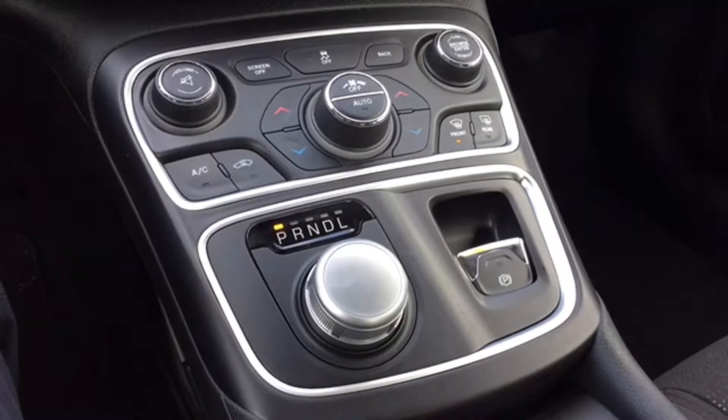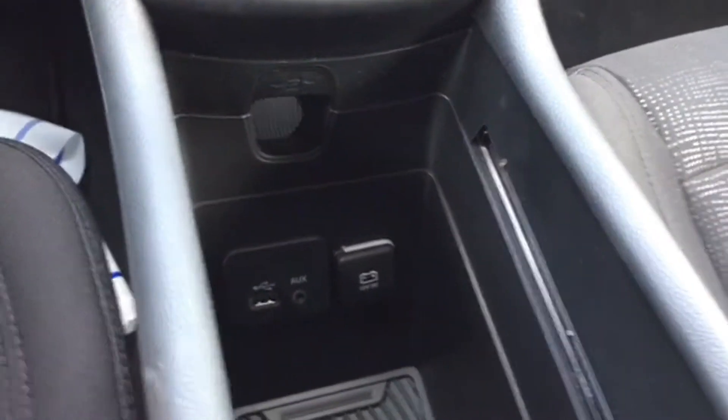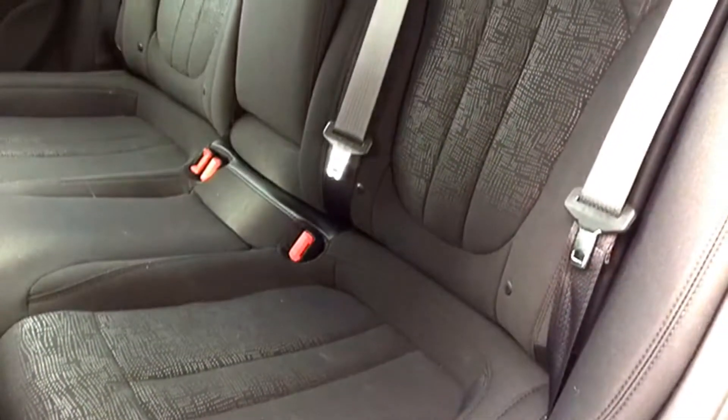You've got a chrome shifter dial and electronic park brake, with chrome surrounds throughout the whole panel. You can actually slide your cup holders back to reveal a hidden storage space, as well as media ports to plug in more electronic devices.